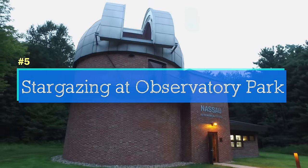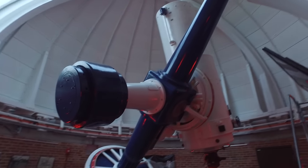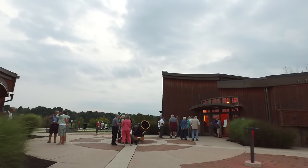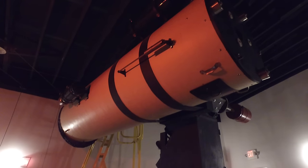Stargazing at Observatory Park — this is the Nassau Astronomical Station in the Geauga Park District. Their research-grade telescope is the size of a rocket. It's part of Observatory Park, which is a certified dark sky park. You've got to come here on a night when they open their telescopes for public viewing. There are all kinds of astronomy nights and a planetarium in case the sky is too cloudy.